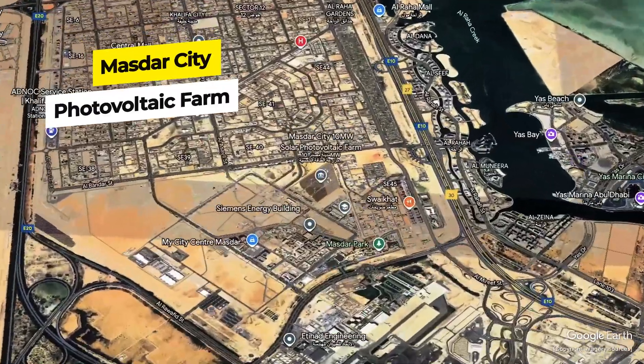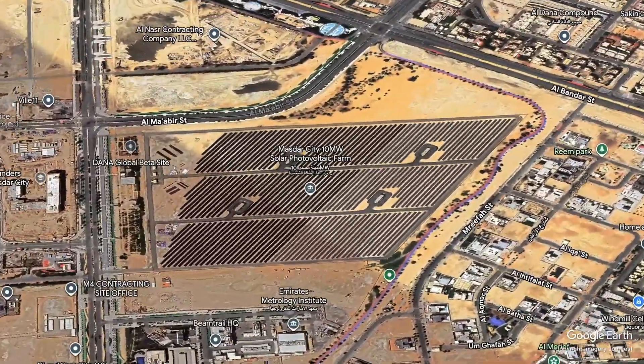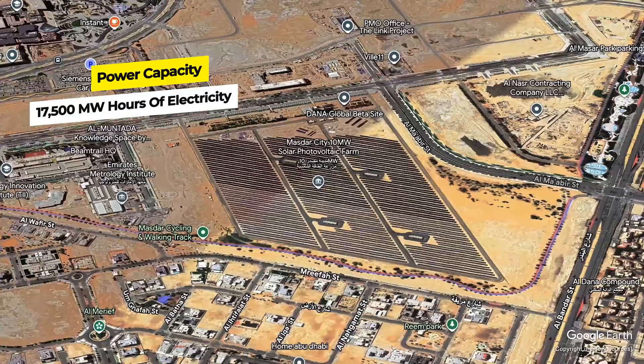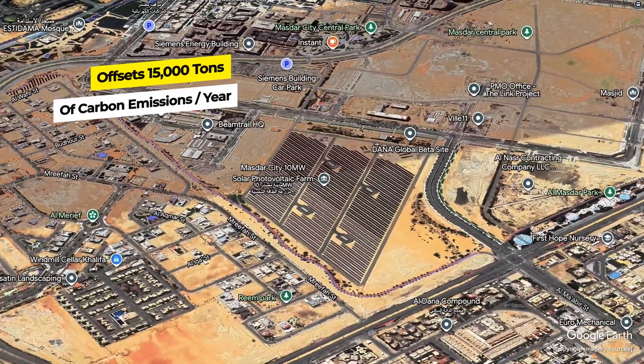Number five: Masdar City 10 megawatt solar photovoltaic farm. It was the first grid-connected renewable energy project in the UAE and the largest of its kind in the Middle East when it was inaugurated in 2009. The plant generates approximately 17,500 megawatt hours of clean electricity annually, enough to offset around 15,000 tons of carbon emissions per year. With 17,500 megawatt hours, a Tesla Model 3 could drive for about 130.7 million kilometers.